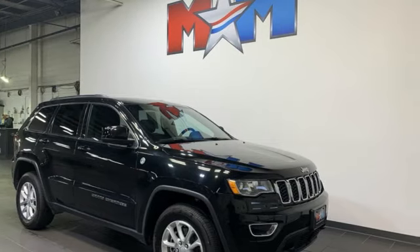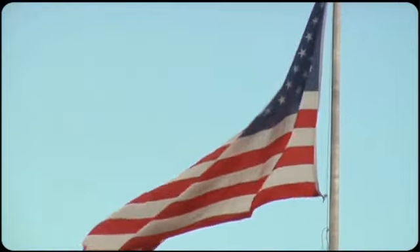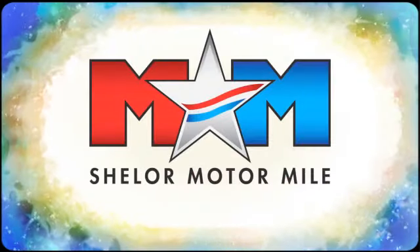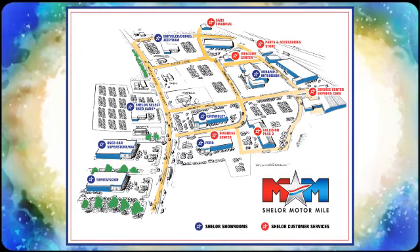the time is now. Experience it today. Come visit us on the Motor Mile, where you're always a name and never a number. Call, click, or stop in. We're conveniently located at 200 Motor Lane in Christiansburg, Virginia.